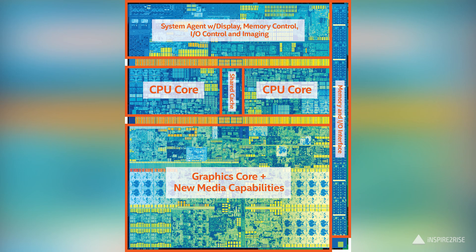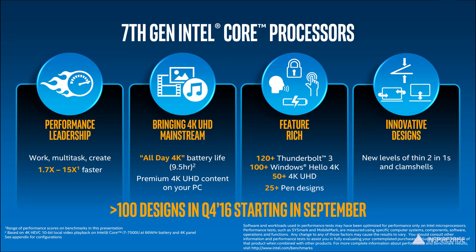This time around on the 7th generation we get more improvements in terms of battery life, in terms of video editing, video creation, and video consumption. You get overall better response times because of improvements in Intel's Speed Shift technology and Intel Turbo Boost. In 7th generation Intel devices we would get more than 100 plus designs which support Windows Hello authentication, more than 120 plus designs which support the Thunderbolt I/O format, and more than 50 plus designs with native support for 4K UHD screens.